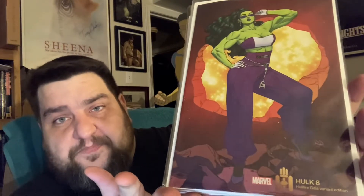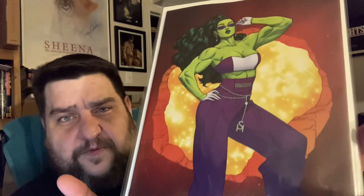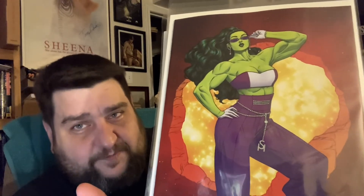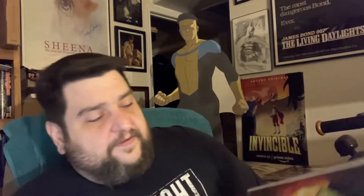Hulk number eight — this is the Russell Dauterman cover, I think it's called cover C. I think it's a Hellfire Gala cover featuring She-Hulk, which is now on Disney Plus and has been getting really good reviews. Hope you guys are checking that out. She-Hulk is my favorite Marvel female superhero — and not just because her last name is Walters as well. I love Jennifer Walters, I love She-Hulk, I think she's an awesome character. I grabbed three of those.